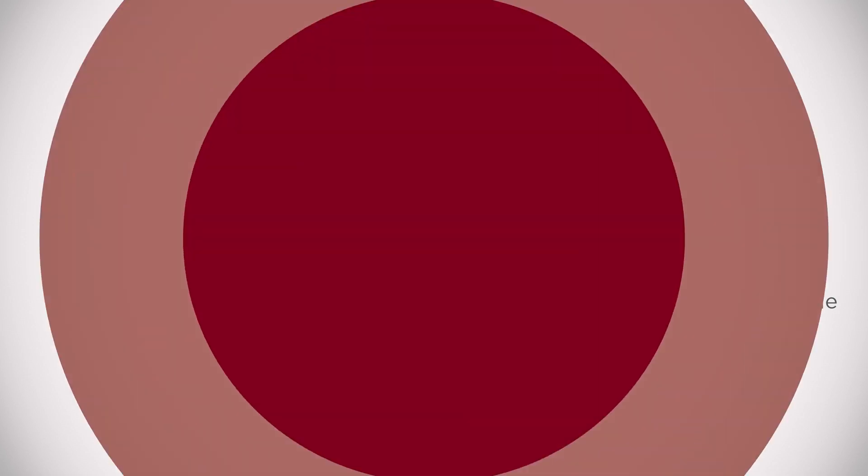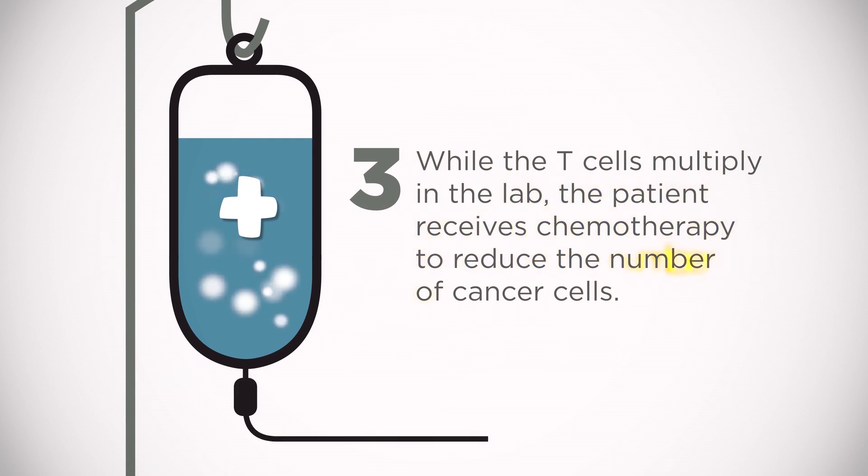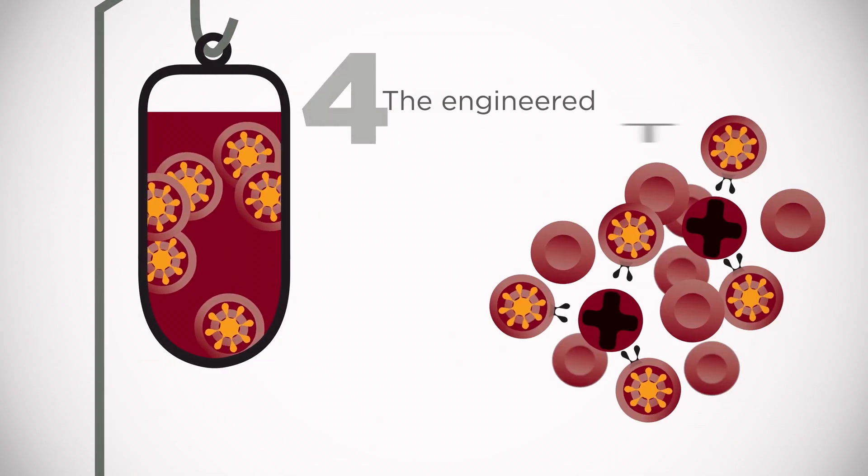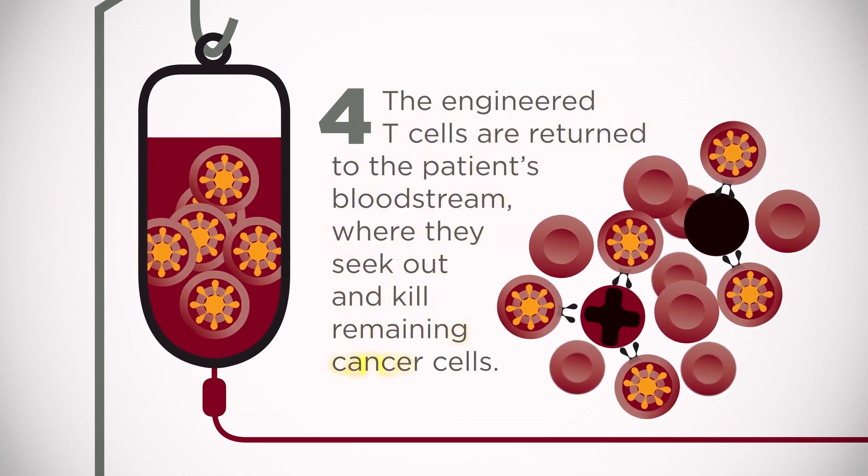While the T-cells multiply in the lab, the patient receives chemotherapy to reduce the number of cancer cells. Finally, the engineered T-cells are returned to the patient's bloodstream, where they seek out and kill remaining cancer cells.